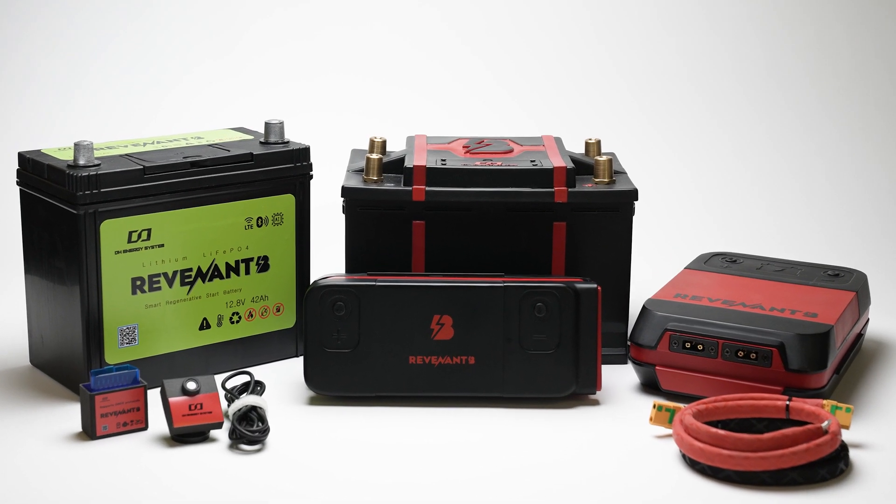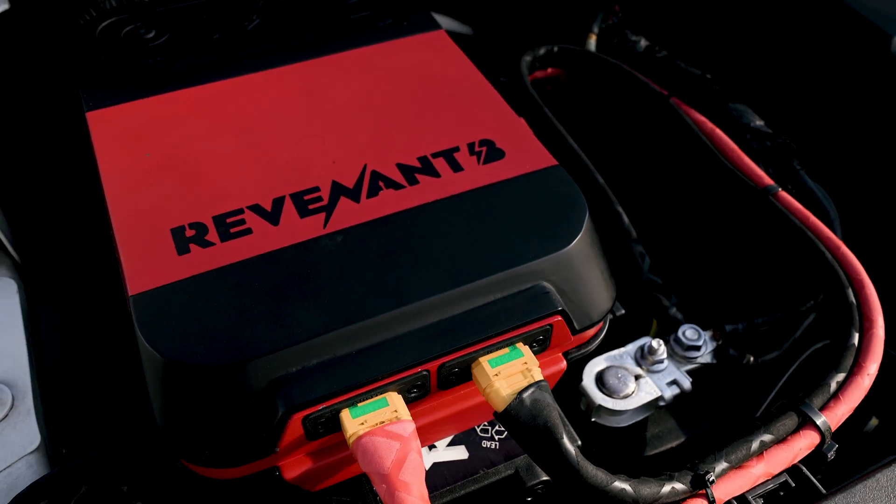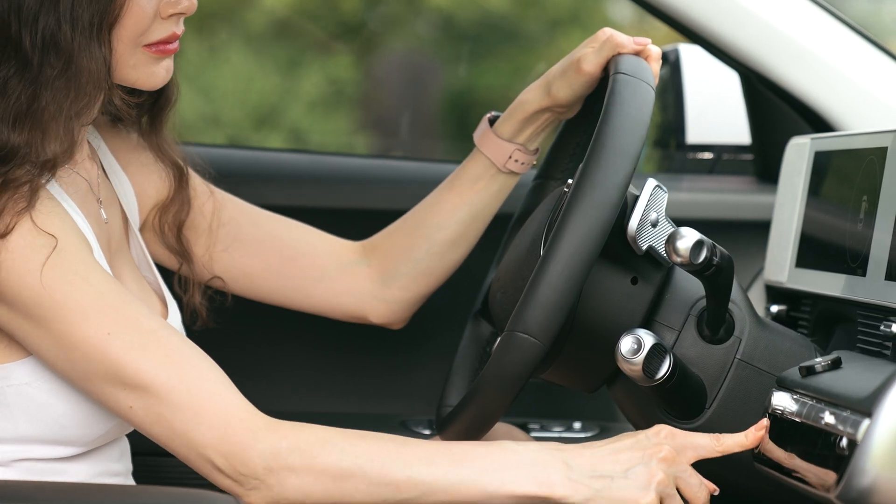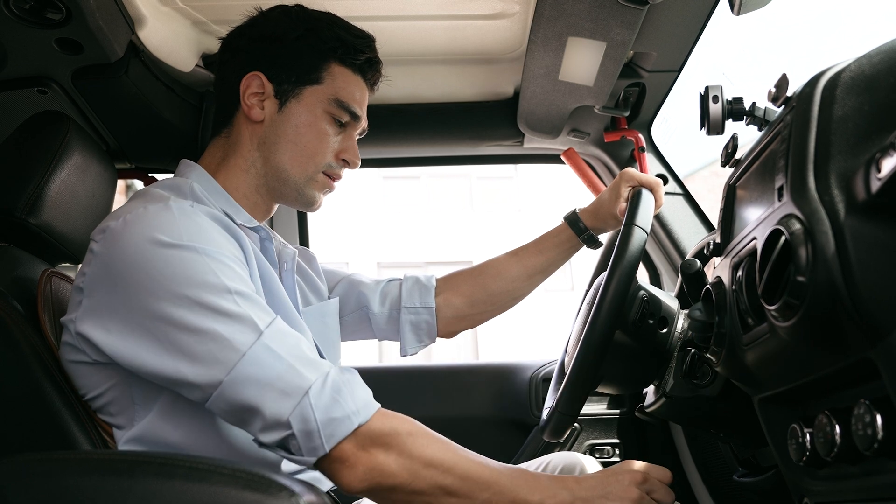Revenant B is a self-recovering smart battery management system designed for vehicles. It's a game-changer that easily resolves the battery discharge issues that commonly occur in daily life.